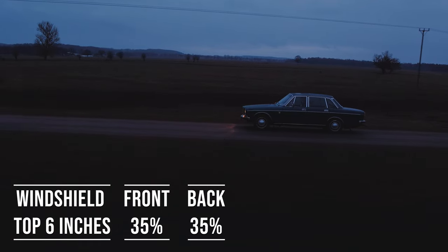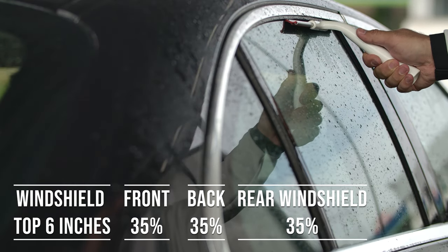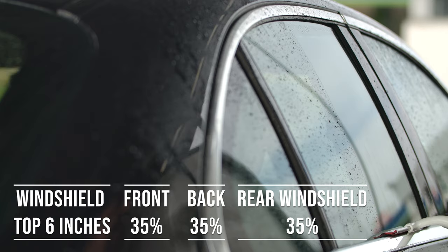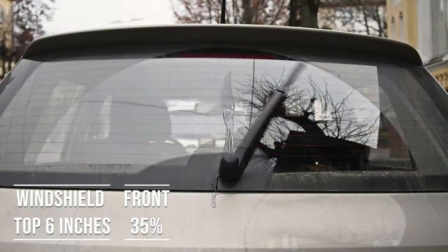When it comes to the backside and rear windshield, North Carolina allows 35% darkness for these windows. This flexibility is great for added privacy and protection from the sun, especially in the sunny parts of the state.